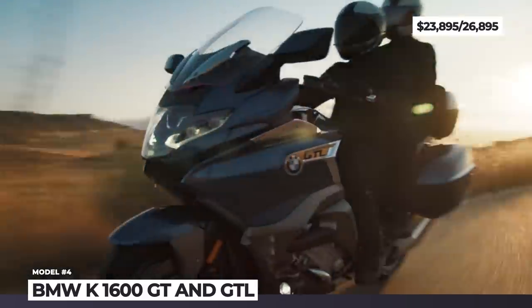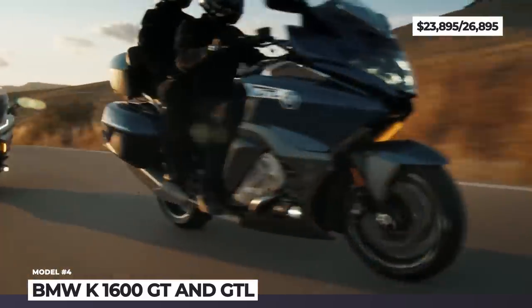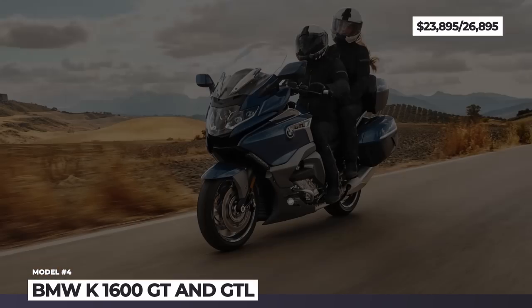Finally, the new 6-axis IMU gives the bikes three riding modes and dynamic traction control.